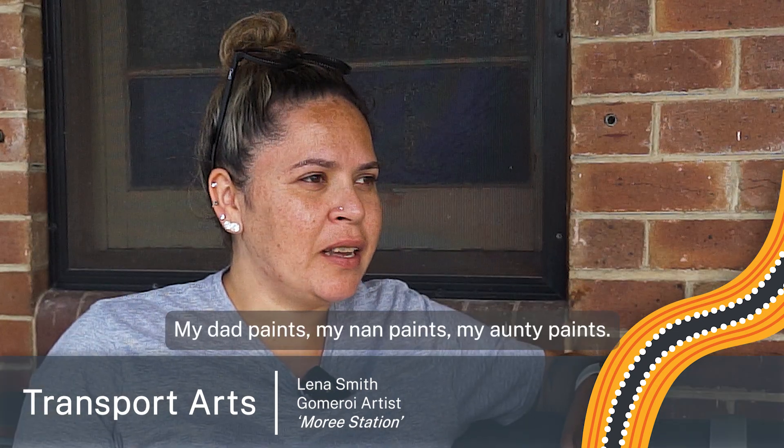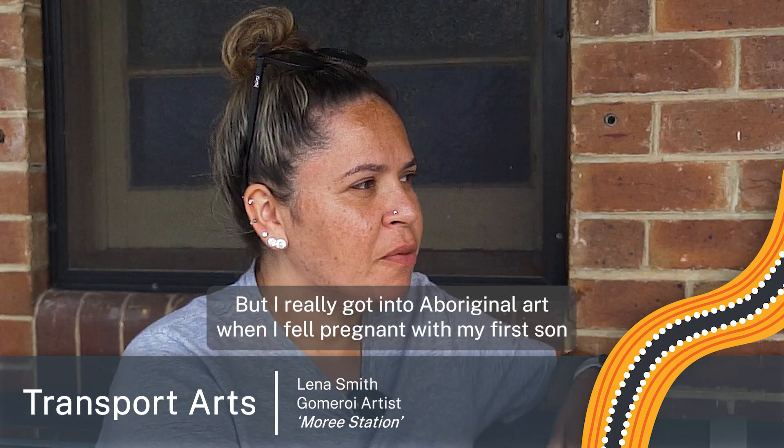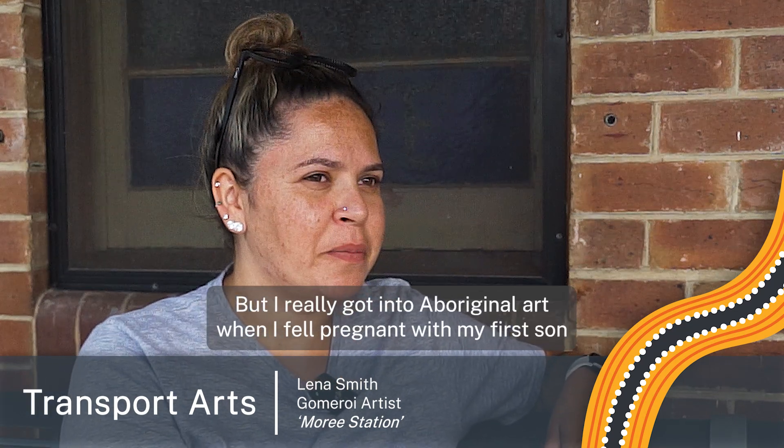My dad paints, my nan paints, my auntie paints — so that's how I got into it. But I really got into Aboriginal art when I fell pregnant with my first son in 2014.